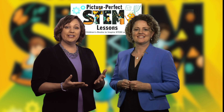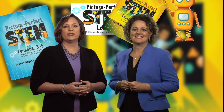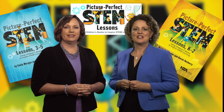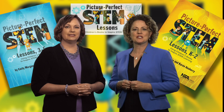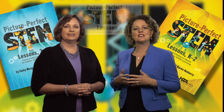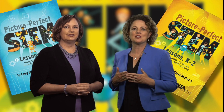We're excited to share the new books in the series, Picture Perfect STEM Lessons, using children's books to inspire STEM learning. The new books follow the same philosophy and lesson format as our original books, but they add an emphasis on the intersection of science, technology, engineering, and mathematics in the real world.